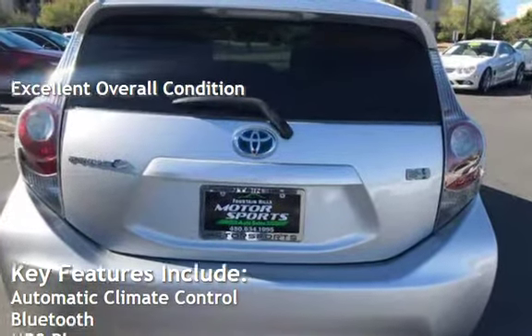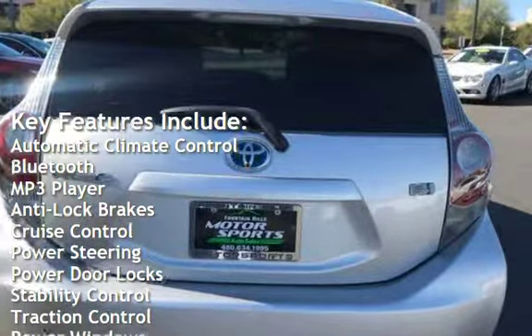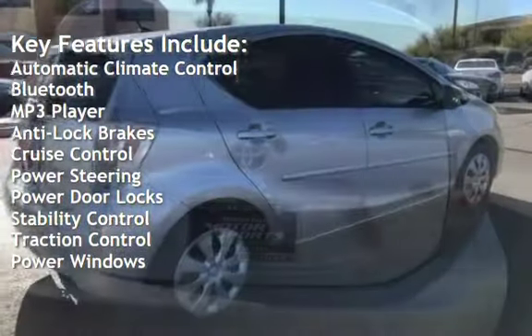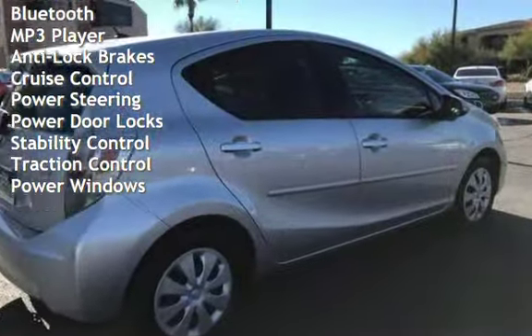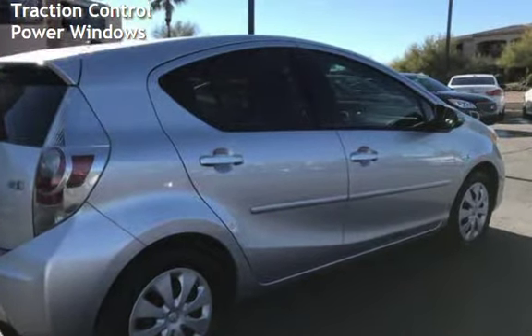Key features include automatic climate control, Bluetooth, MP3 player, anti-lock brakes, cruise control, power steering, power door locks, stability control, traction control, and power windows.